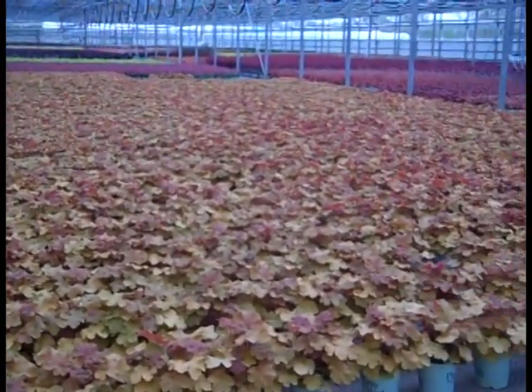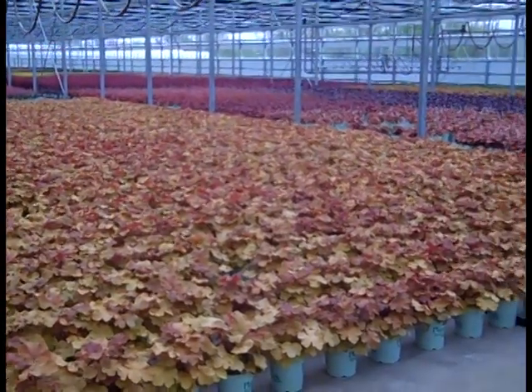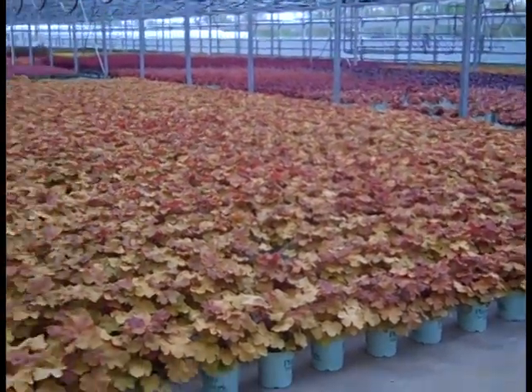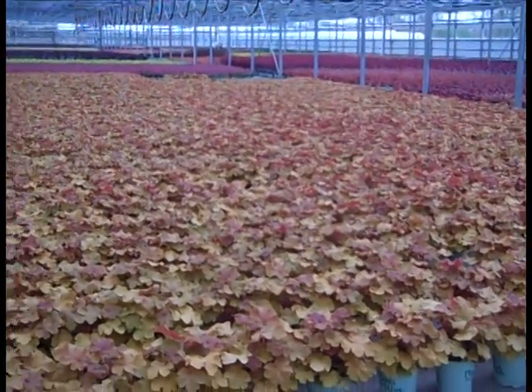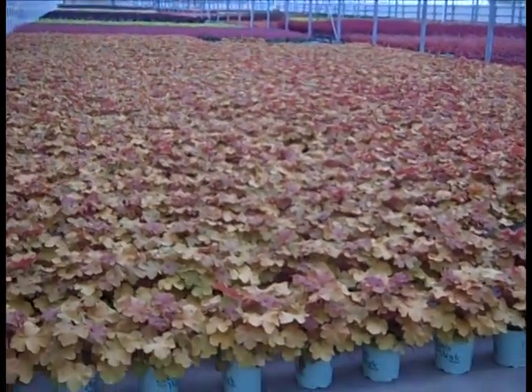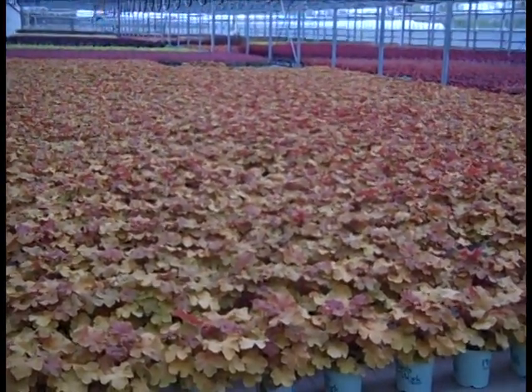I'm back in the heuchera house and it doesn't look like we've pulled anything, but we've pulled hundreds of these things over the past few weeks and they're going out. We do multiple crops on these and as you can see, the big beautiful plants have a lot of color. Definitely get your heuchera in.